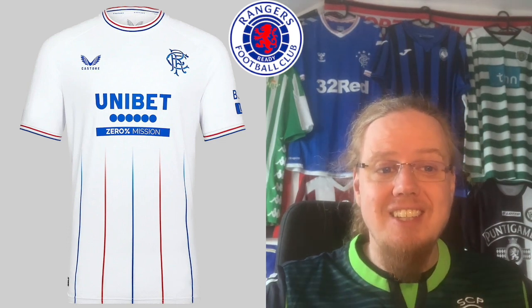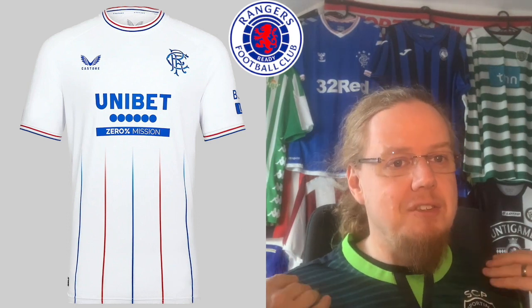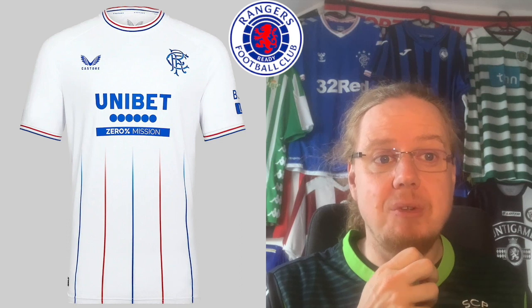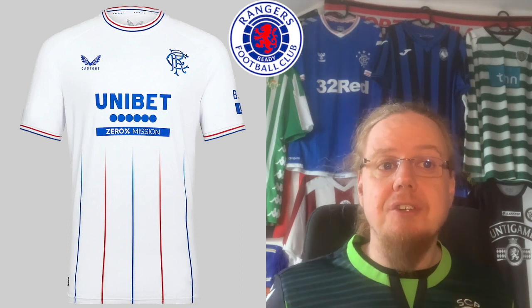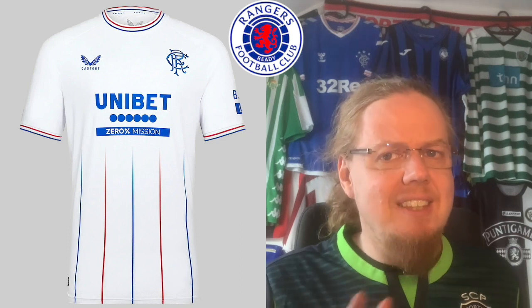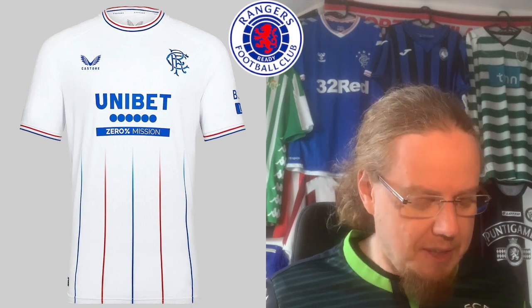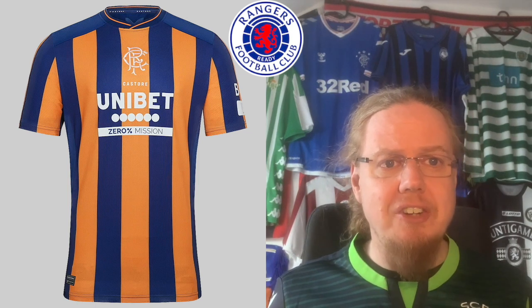The away jersey, though, I think is really interesting and I like it a whole lot better. I maybe wish the pin-stripes would go all the way up, but I understand why they fade out with the sponsor — it keeps it clean. I also like that the club's colors are present on the neckline and sleeve curves. Rangers did a good job here, but it goes kind of where the Betis home jersey was — six.